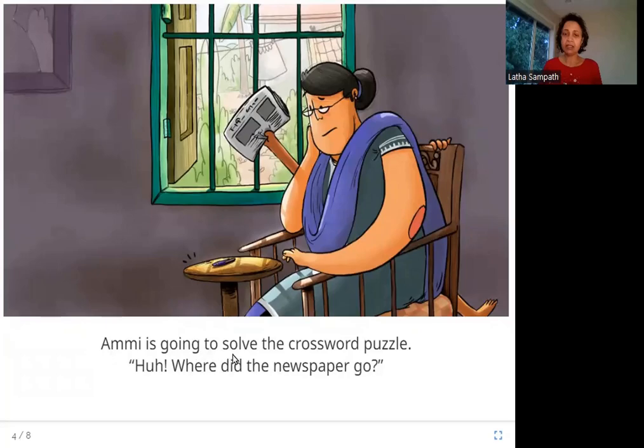Ami is going to solve the crossword puzzle. Where did the newspaper go? So this is Ami, Amina's mother. She is sitting in her comfortable chair with her pen, going to solve the crossword puzzle — a puzzle in the newspaper. For that she needs the newspaper. But where is the newspaper? Can you see it over here? And who's taking it?